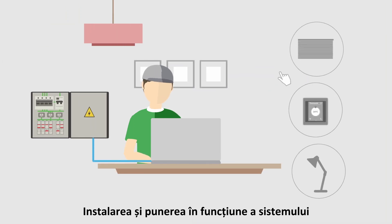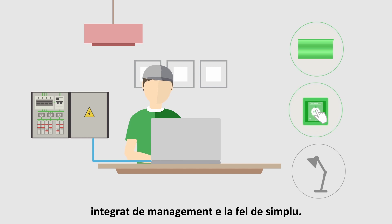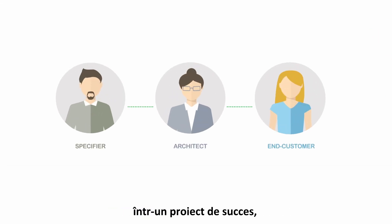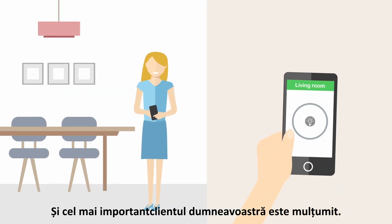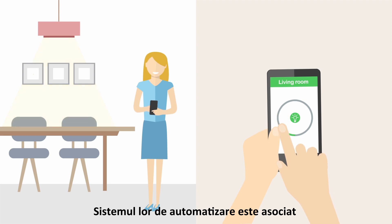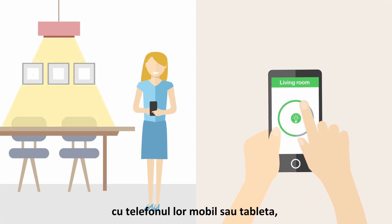Installing and commissioning the integrated management system is easy too. Your stakeholders can be confident of a successful project from start to finish, and most importantly, your customer is satisfied. Their automation systems are paired with their smartphone and tablet user interfaces.